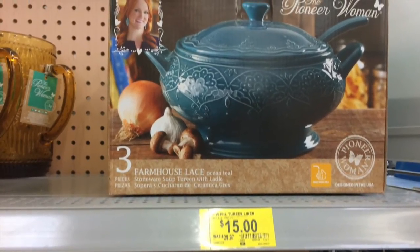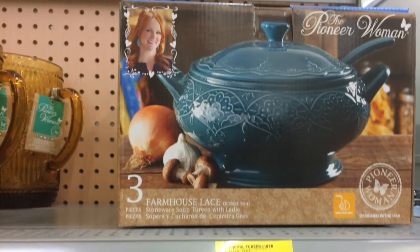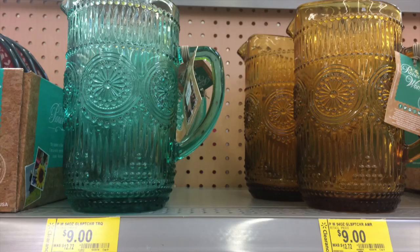Then we have what I think is meant to put punch in — some sort of big punch bowl. I really thought it was cute, and it's on clearance for like 15 bucks. So if you're having a big party at your home, it's a really good item to have.